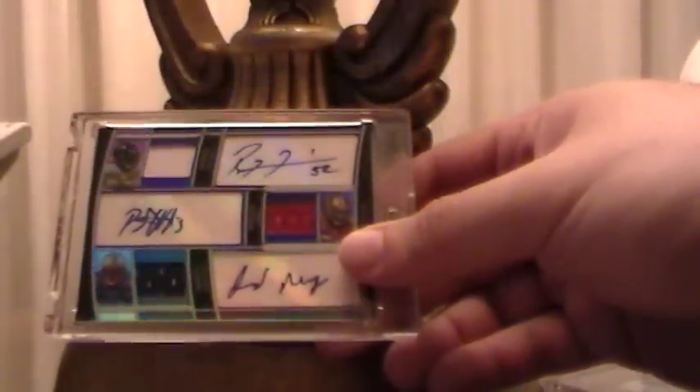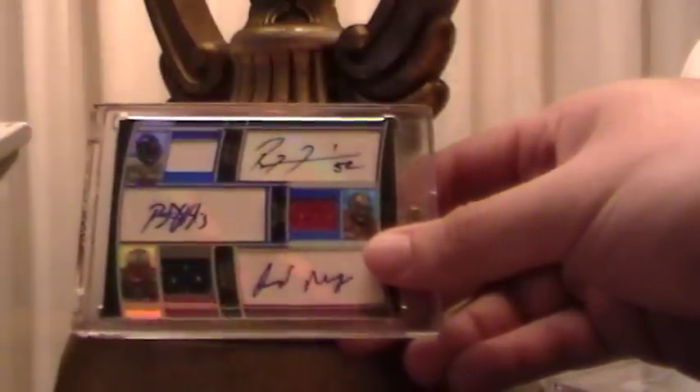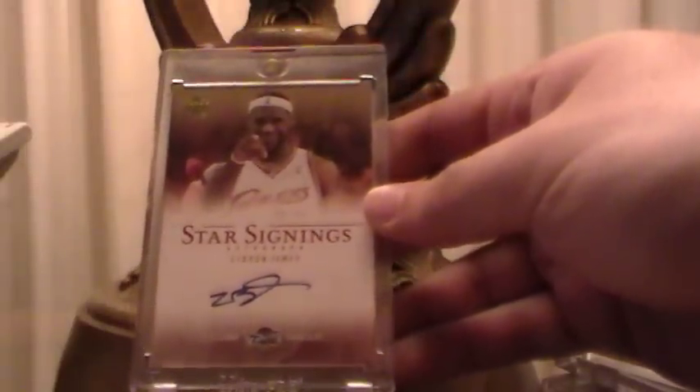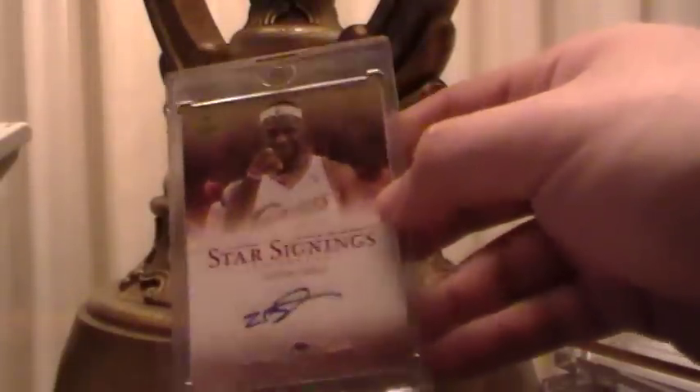Got a Topps Triple Threads auto with Ray Lewis, Patrick Willis, and Jared Mayo, number 22 out of 27 — pretty sweet. From MH Cubs Fan I got a Star Signings LeBron James from Upper Deck for the PC — PC for life. Thanks for hooking me up with that card.